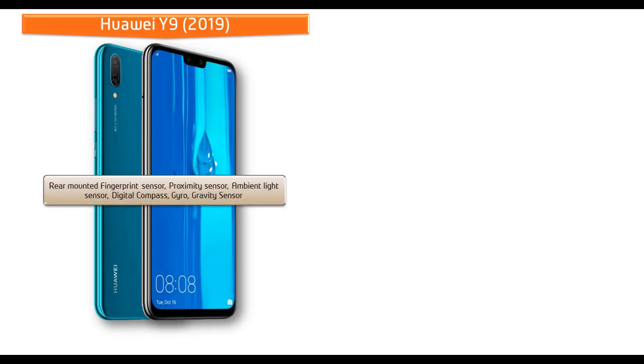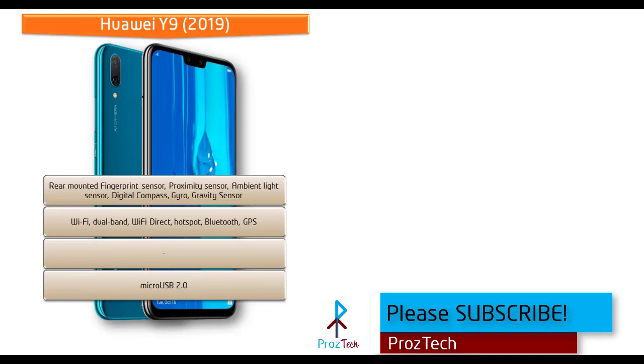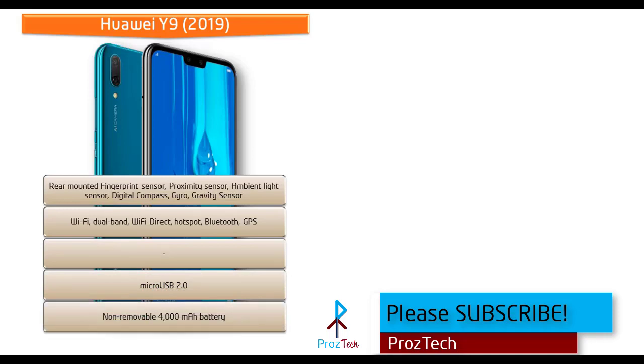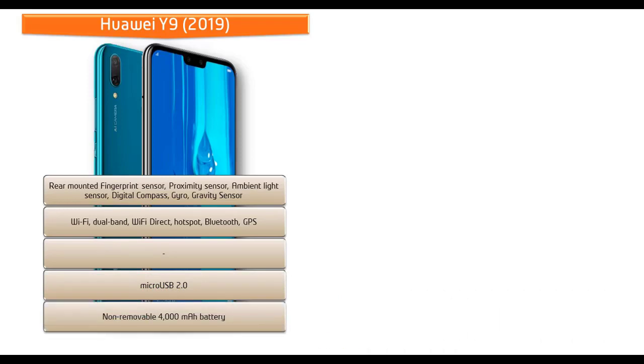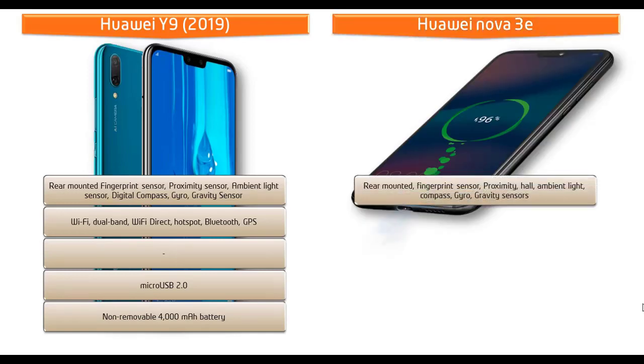On the Huawei Y9, the fingerprint scanner is placed on the back panel. It includes sensors like ambient light, digital compass, proximity, gravity, and gyroscope. Connectivity includes dual-band Wi-Fi, Wi-Fi Direct, hotspot, Bluetooth, GPS, and micro USB 2.0. The phone is powered by a 4000 mAh non-removable battery.